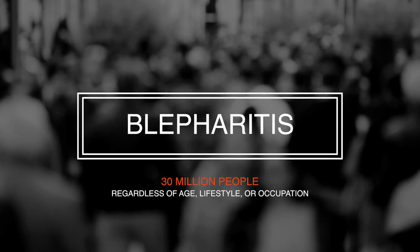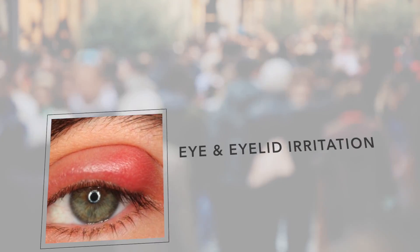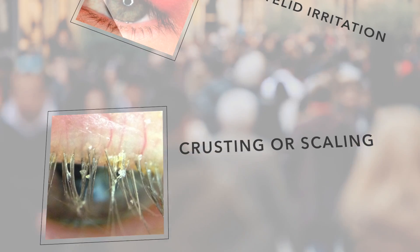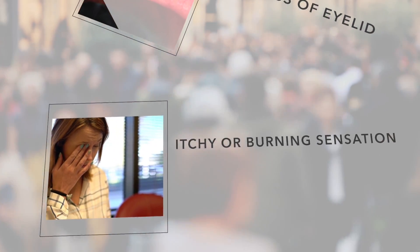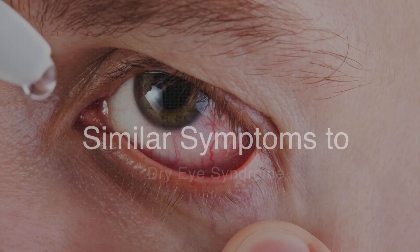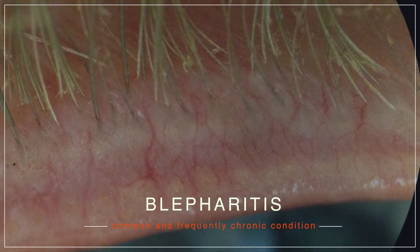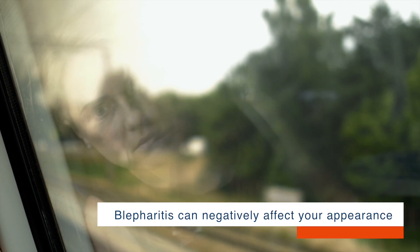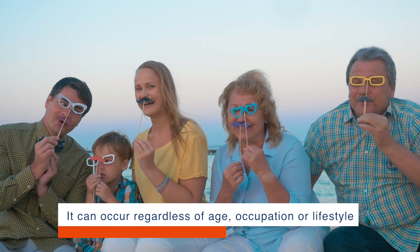If you're one of the nearly 30 million Americans estimated to have blepharitis, you've likely been experiencing eye and eyelid irritation, crusting or scaling and redness of the eyelid, and either an itchy or burning sensation. Often associated with symptoms of dry eye syndrome, blepharitis is a common and frequently chronic condition that can be difficult to treat and cause discomfort. Blepharitis can also negatively affect your appearance, and it can occur regardless of age, occupation, or lifestyle.